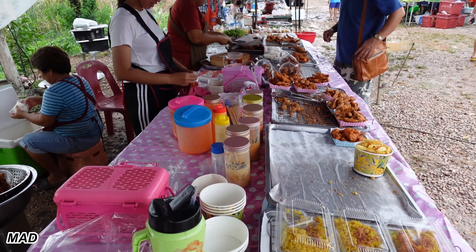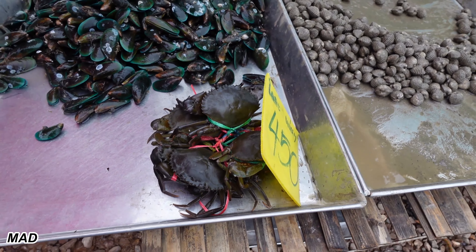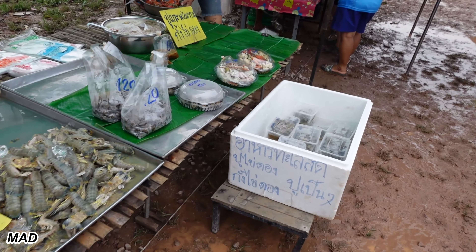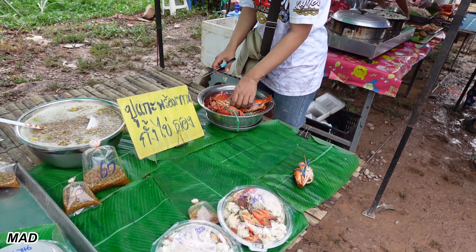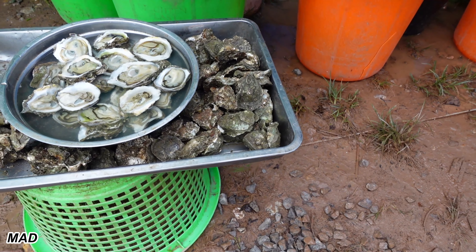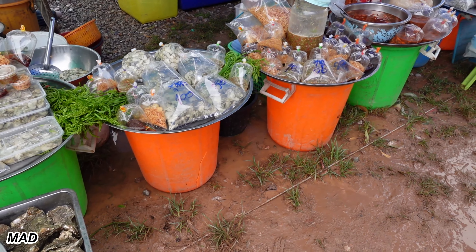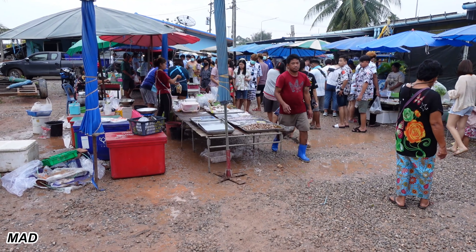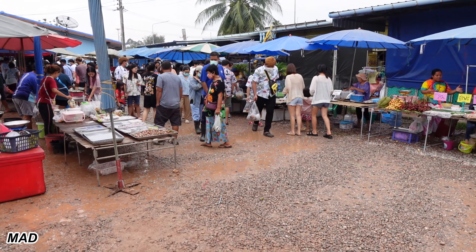Fried chicken and sticky rice. Land crabs. Let's go. Oysters on the house grill, and in the tub, or plastic bags. It's an awesome place, man.